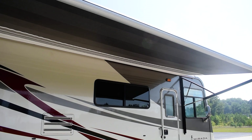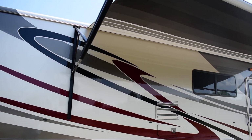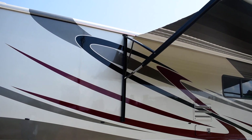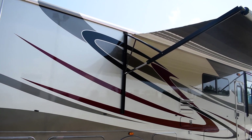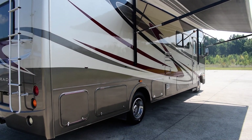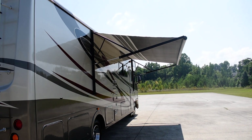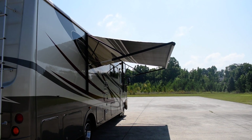She's ready for the road — got brand new tires on it, sitting on the Ford chassis with the Triton V10 6.8-liter engine, runs great. And look at this big electric patio awning.